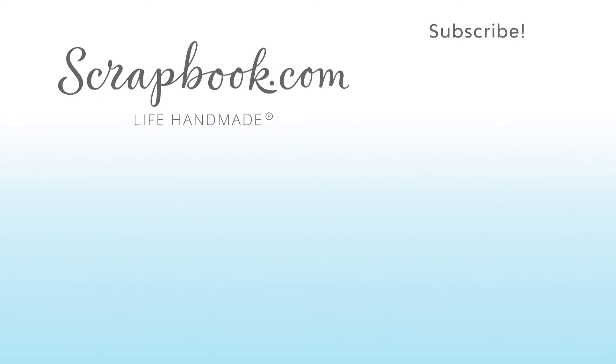We hope you enjoyed this sneak peek video filmed at the 2017 AFCI SPC mixed media event in Salt Lake City, Utah. Please like, share, and subscribe. Happy crafting!